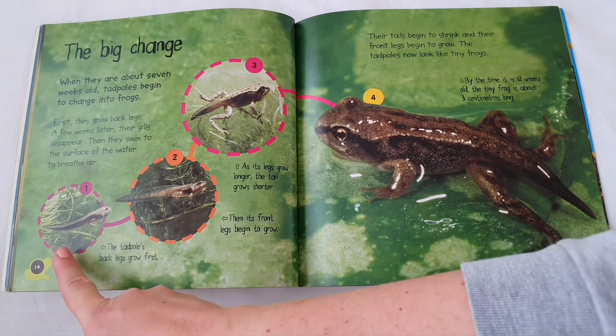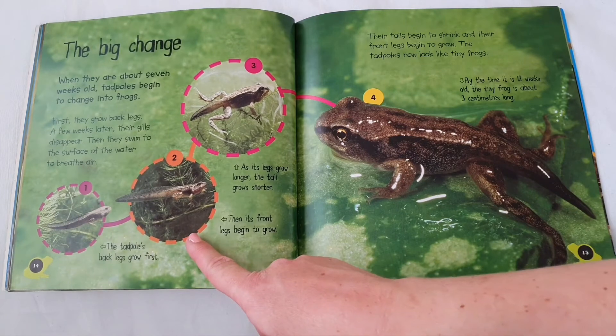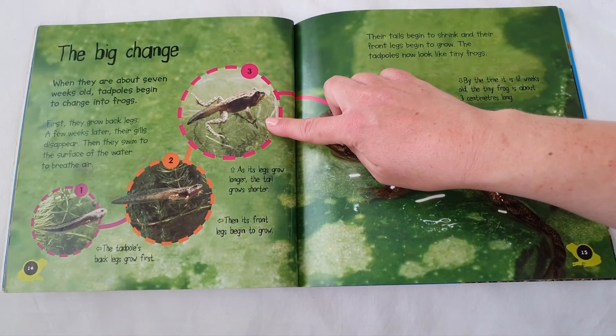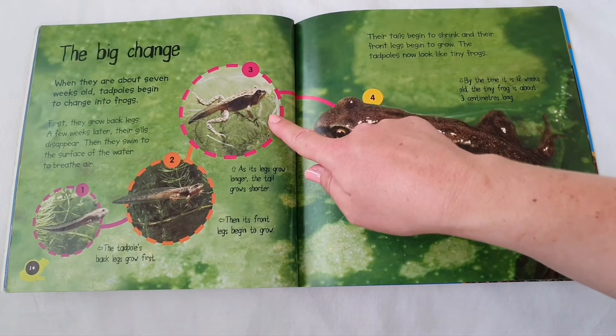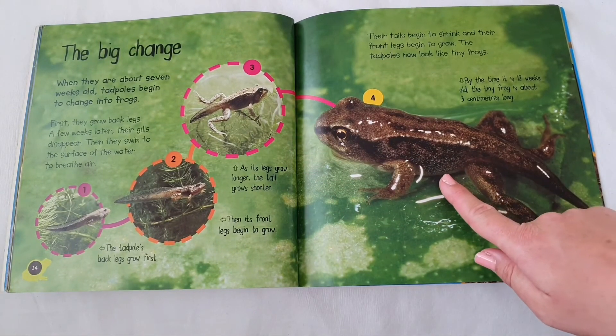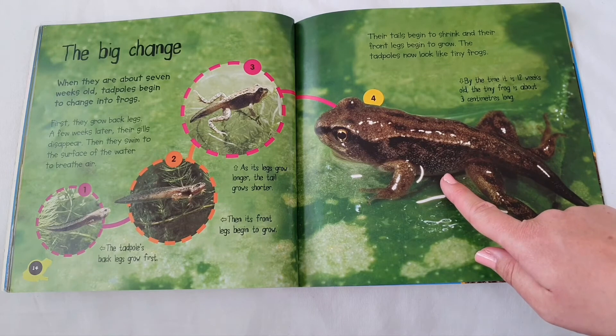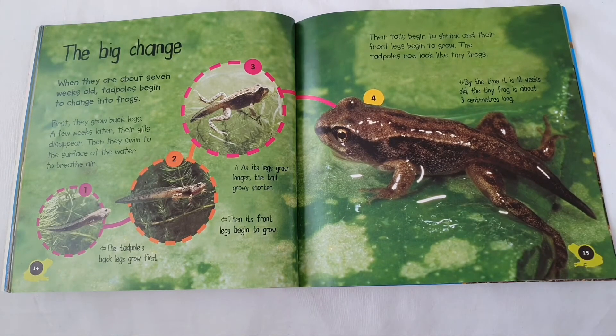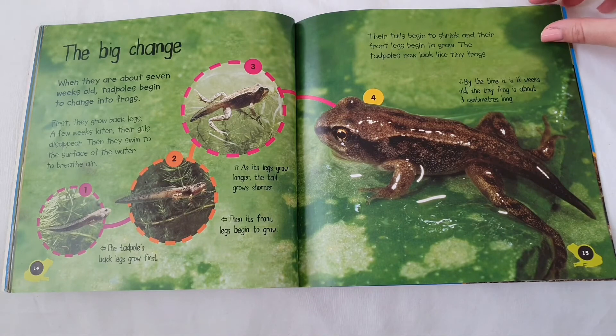The tadpole's back legs grow first. Then its front legs begin to grow. As its legs grow longer, the tail grows shorter. By the time it is 12 weeks old, the tiny frog is about three centimetres long. Their tails begin to shrink and their front legs begin to grow. The tadpoles now look like tiny frogs.